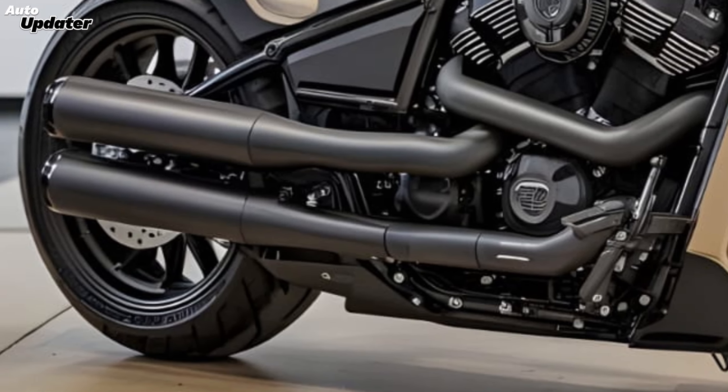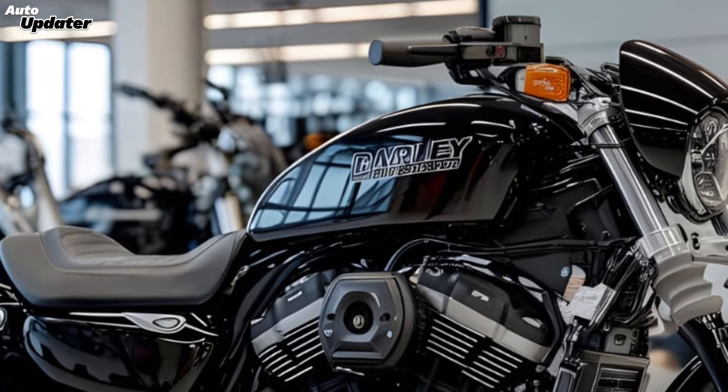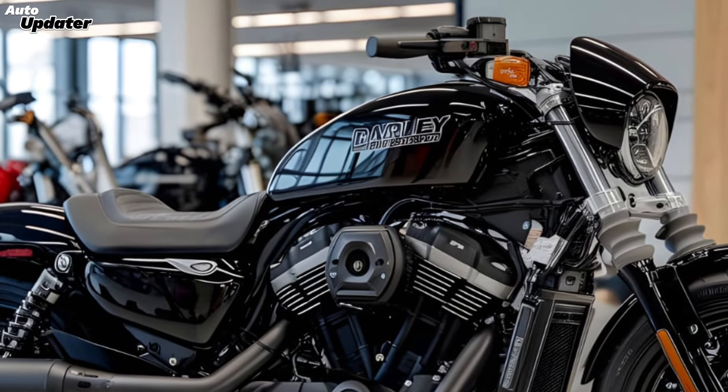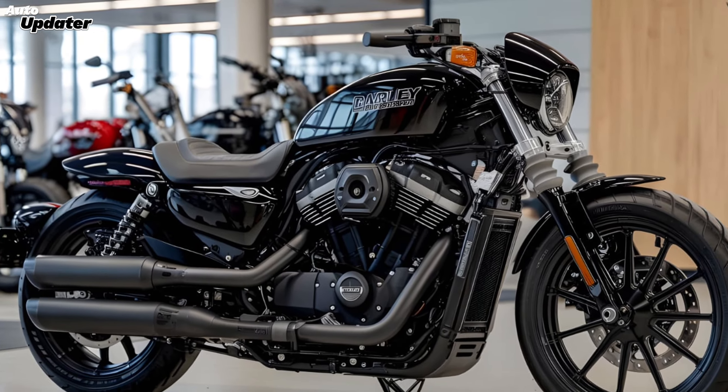In terms of handling, the V-Rod Venom 400 shines with its improved suspension and chassis setup. This bike offers excellent stability and cornering capabilities, making it a joy to ride on twisty roads or open highways.